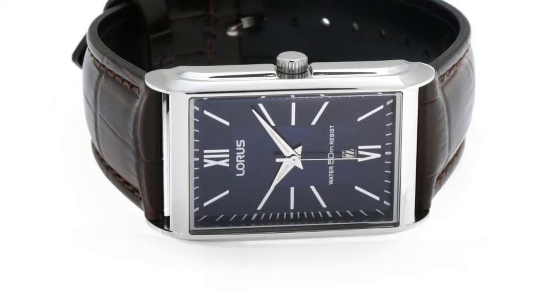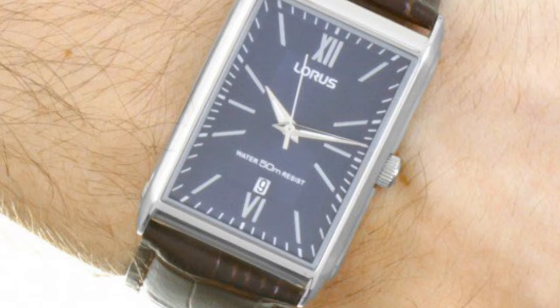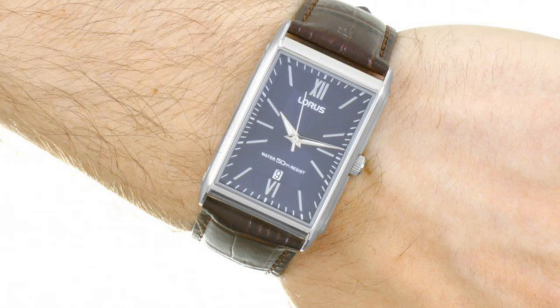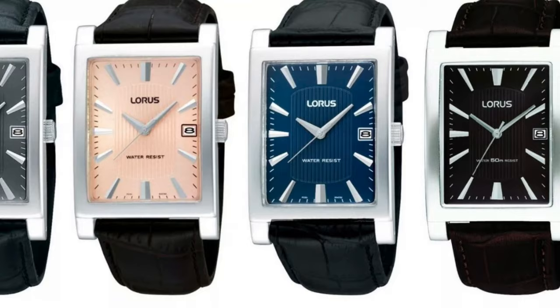Additionally, the case is more similar to the Reverso as it has straighter edges and also has a layered design. However, it still has some unique design cues such as Roman numerals at 6 and 12. The specifications include a 30 by 46mm case, which is a bit larger than the previous two alternatives, 50 meters of water resistance, and a basic quartz movement. These are very inexpensive at around $50 on eBay, which in my opinion is a steal.